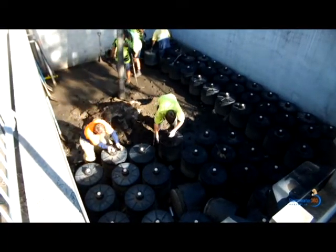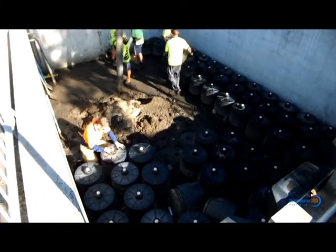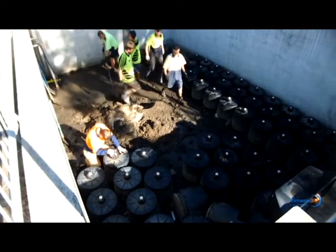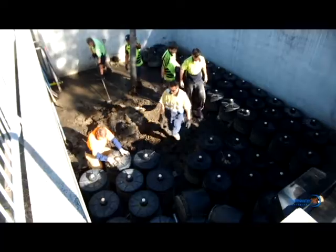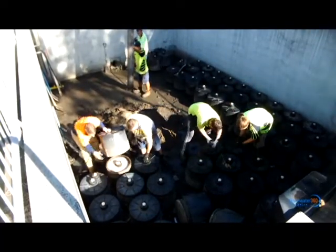This particular system is a council-owned asset and was recently maintained by Stormwater 360 on behalf of Penrith City Council. An initial inspection was completed to analyze the accumulation of sediment in the tank floor and the condition of media within the cartridges.